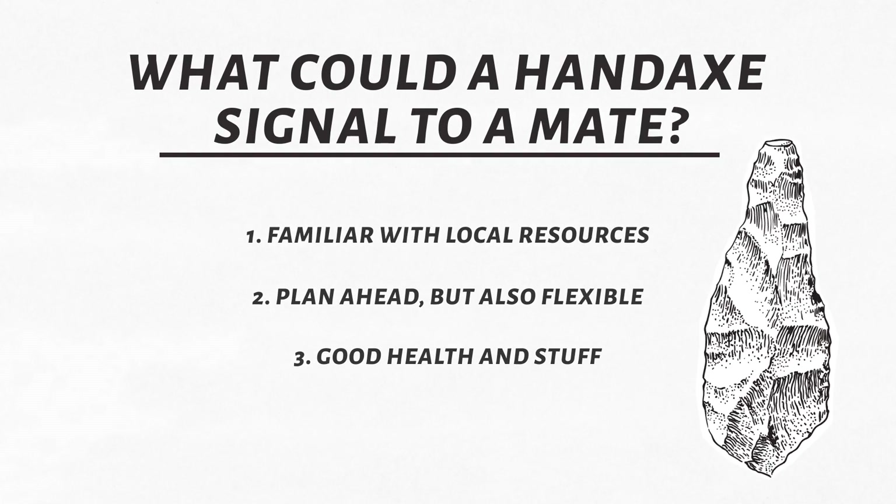It can also just display generally that you're in good health, you have good strength, and good hand-eye coordination. What about the fact that so many of these hand axes were seemingly unused? How can sexual selection explain that?